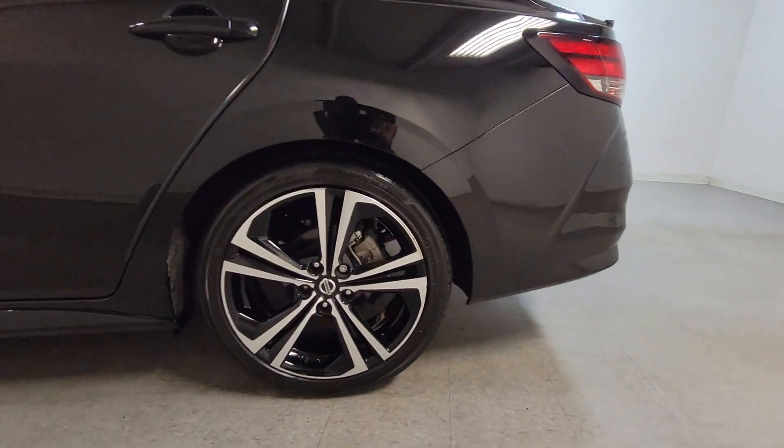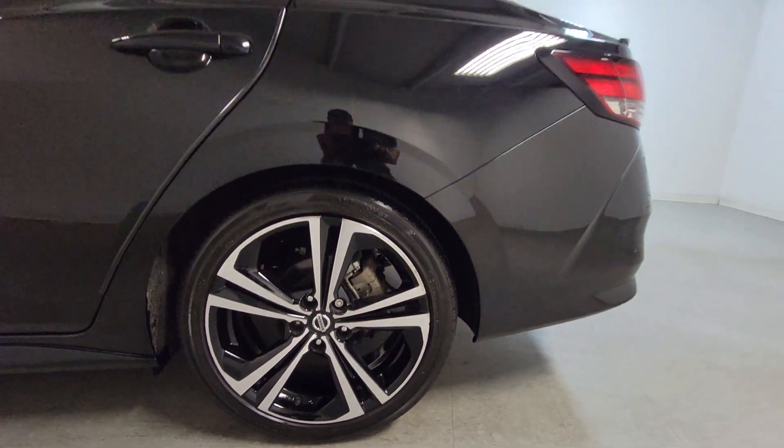Premium sound system, fog lamps, heated mirrors, blind spot monitor, and alarm.